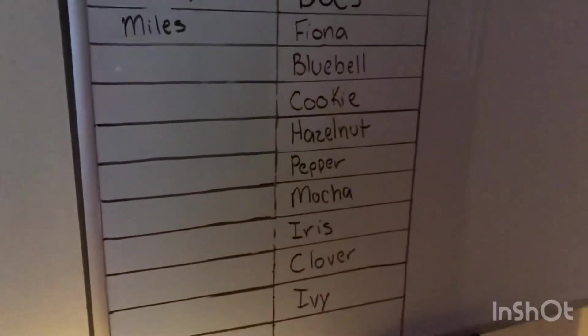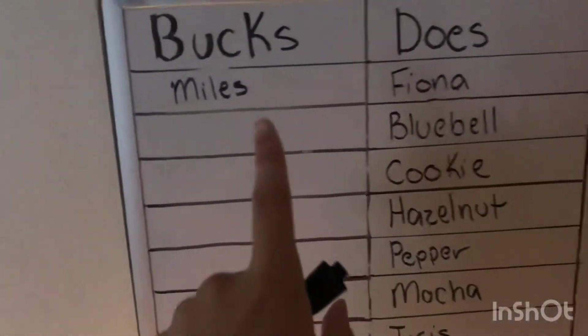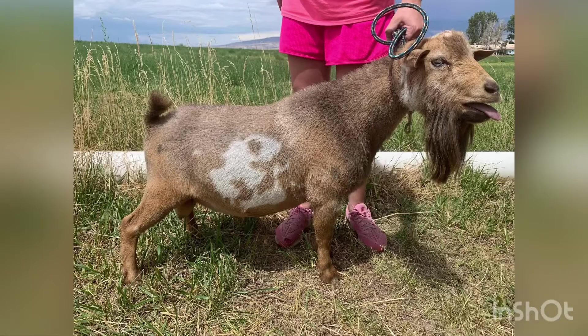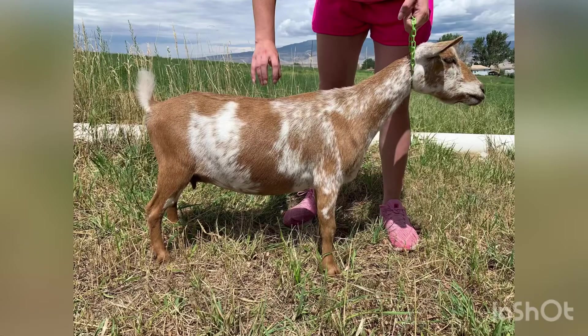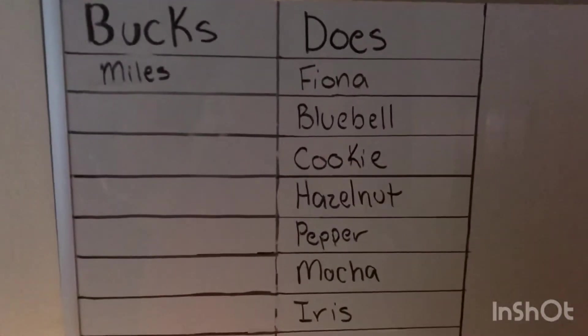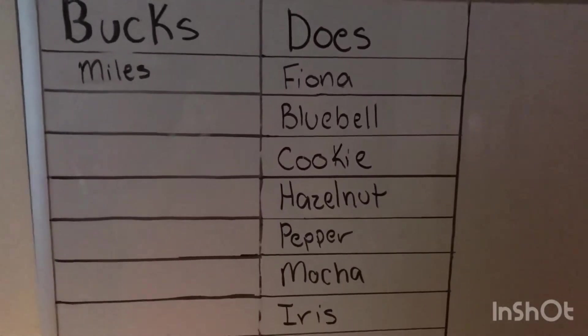I apologize for how dark it is — the light in my room went out. But the first pair: I'm going to keep Miles and Fiona together. I had them before and I think that'll be a good pair to keep.